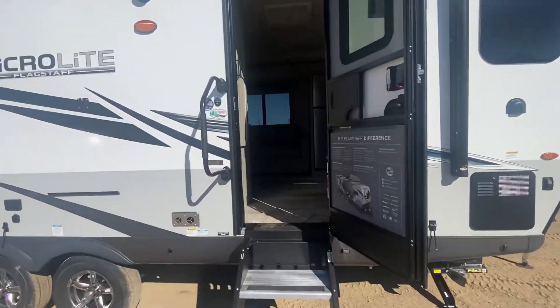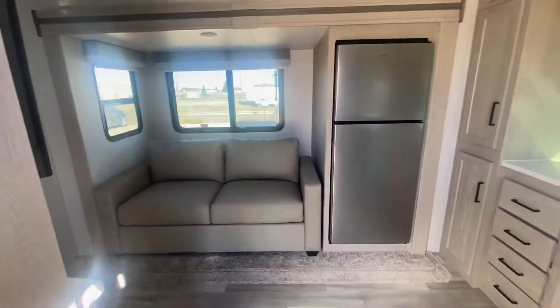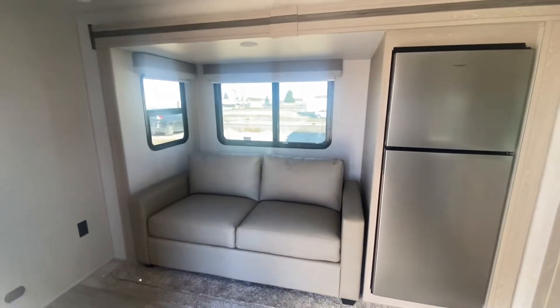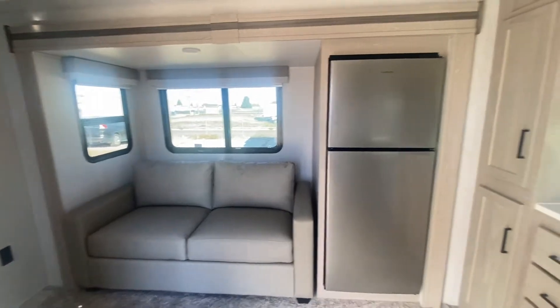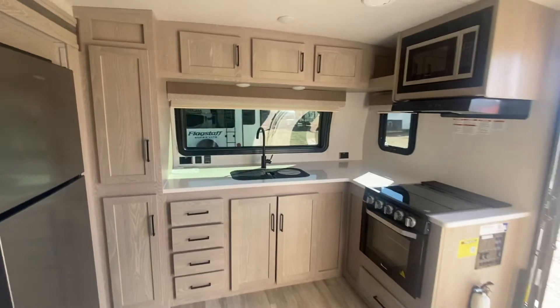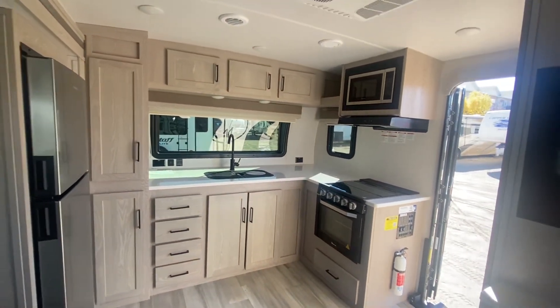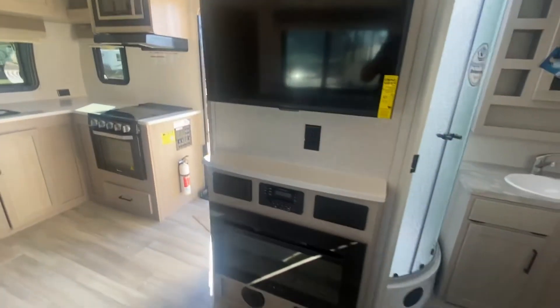But as we walk in, one of the best laid out trailers in a smaller length that I've ever seen. Area for entertainment, fridge, beautiful big kitchen, lots of room for everyone to do what they need to do in here. TV, fireplace.